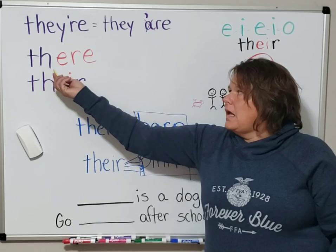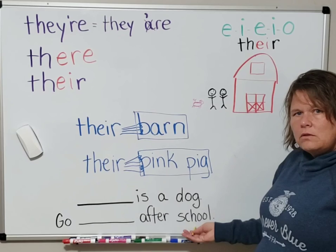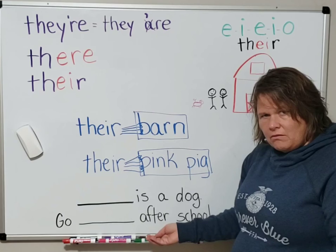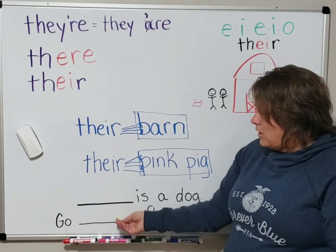Let's try this one: 'Go there after school.' Is 'after' something that's a possession? No, it's not something that Old MacDonald and his wife could have on their farm. So we cannot use T-H-E-I-R right here. We need to use the regular T-H-E-R-E.